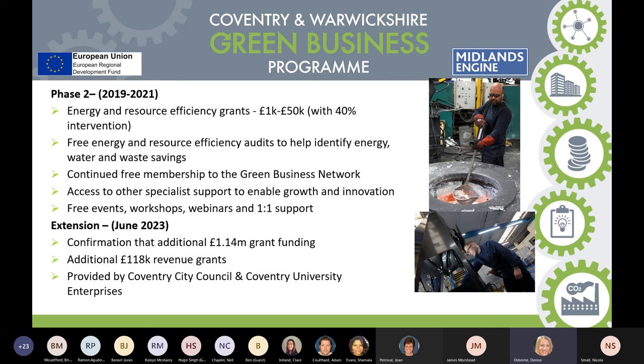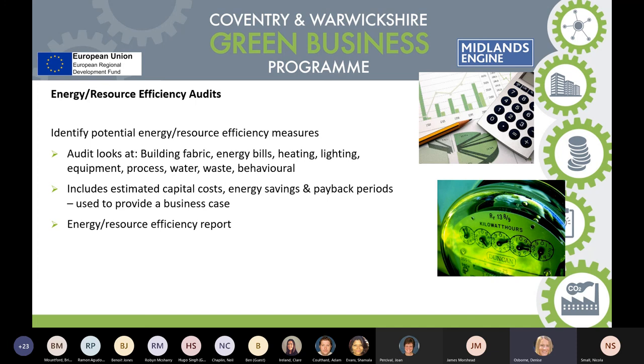On the energy audits: a team of energy advisors will go into a business, look at the fabric of the building, and look at capital costs where savings can be made. If a business wanted to invest in solar PV, they'd tell you what the payback period would be. From this detailed energy audit, the team will put a report together — it's 12 hours of work and costs the business nothing. Even if a business doesn't pursue a grant, it has that energy efficiency report for future considerations. Especially in the current climate where businesses are looking for efficiencies, it's a really useful piece of work.